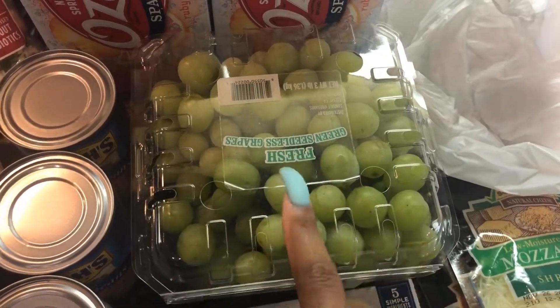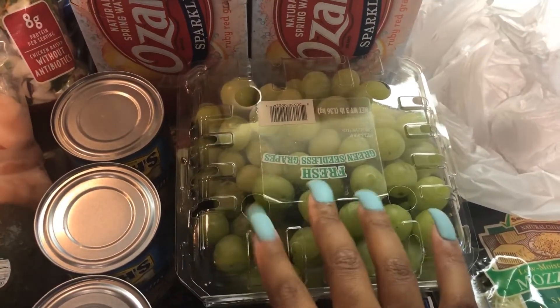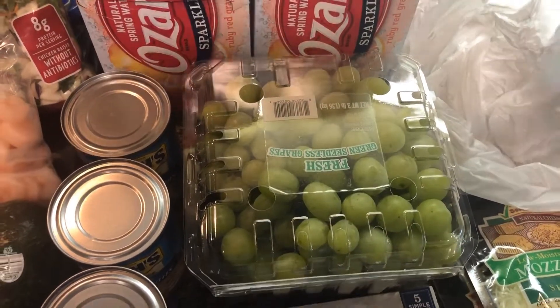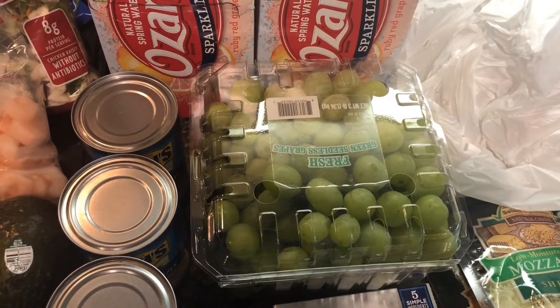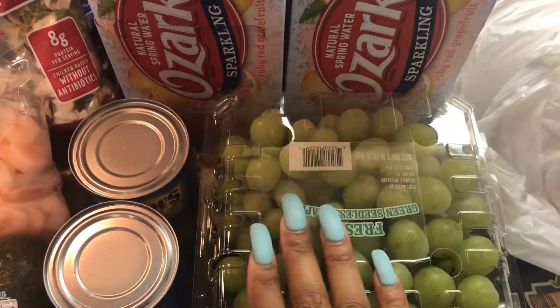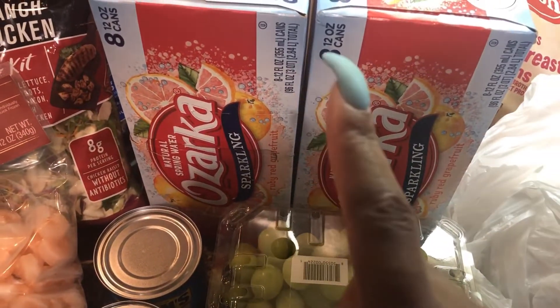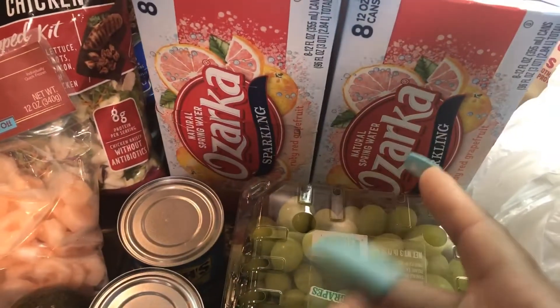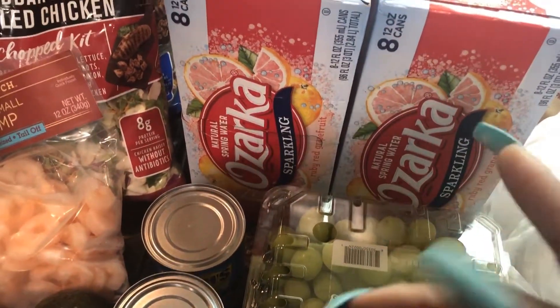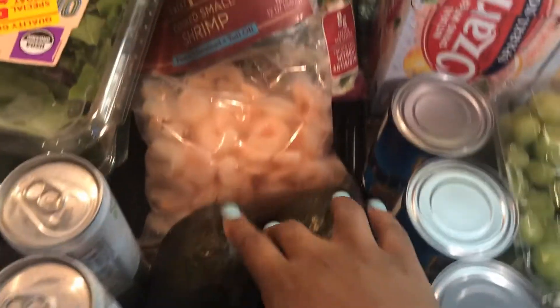I got some grapes and they were actually on sale — a dollar off — so they were a lot cheaper than where I normally buy them. I got two Azurka waters in the ruby red grapefruit flavor, which is my favorite. I was going to pick up more but realized I didn't have my coupons with me. I picked up some mint tea because I'm all out, and two avocados.